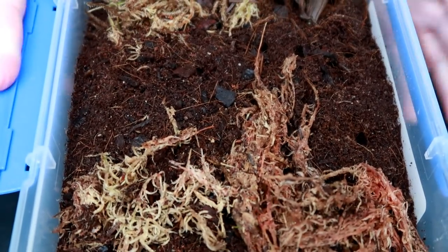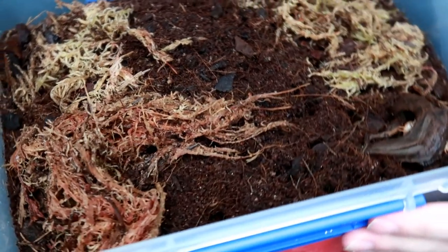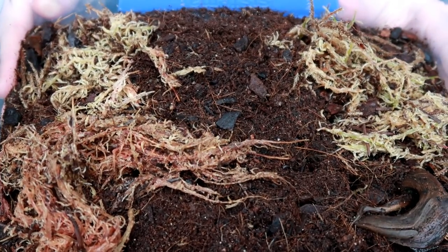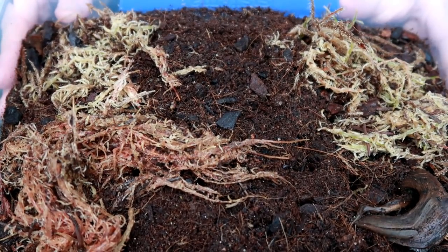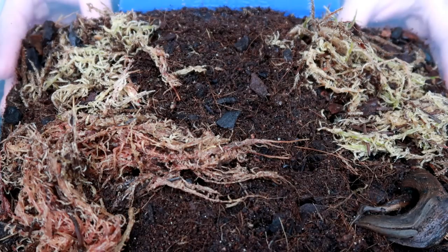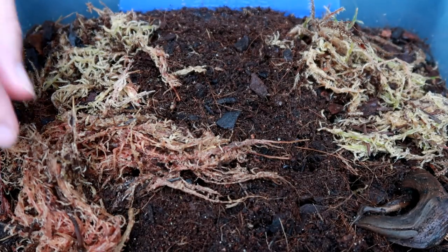Hey guys, welcome back to my channel. Can you believe it's actually been two months since I set up this little enclosure for my giant isopods? At the time I hadn't even heard of the isopod meme, and everyone kept commenting 'it's isopod time.' Then I saw it in PewDiePie's vlogger — that must be what they were referencing. Turns out it's a whole meme I did not know about!